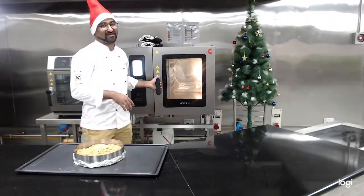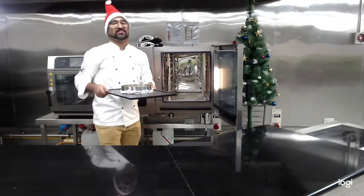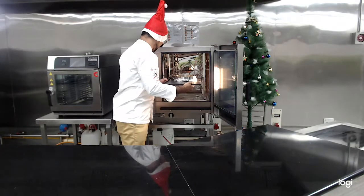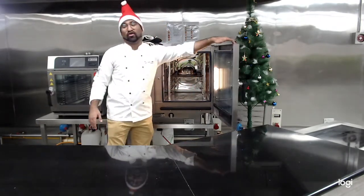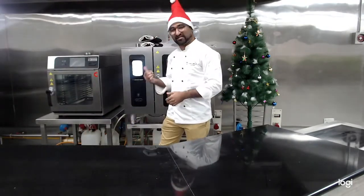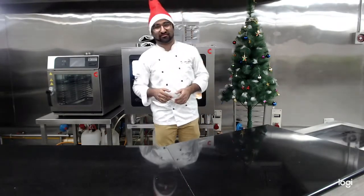I have already preheated the oven. You just open up the oven itself, grab the rich goodness of the plum cake, and once you load the product, all you have to do is close the door and it starts to cook. While this cooks, I will grab my coffee — you can do that too. Please just be back.